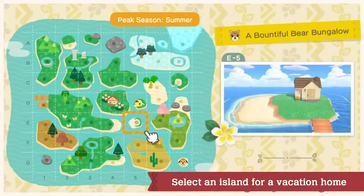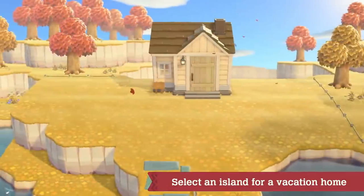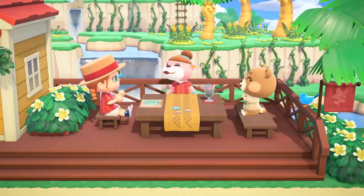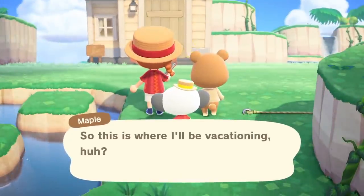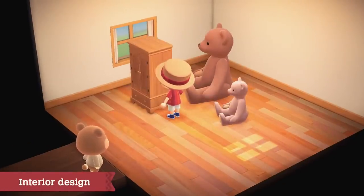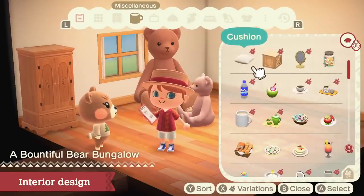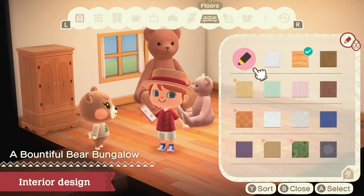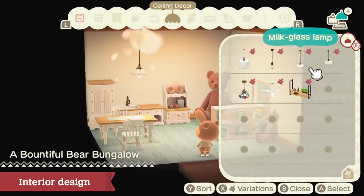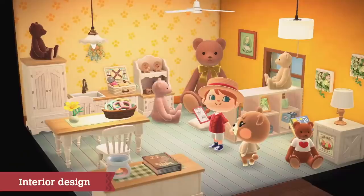First, select the island on which the vacation home will be built — each island has distinctive features, and yards may differ from island to island. Pick the island that best matches the request, then head on over to the site. Once you arrive, take a tour of the home. Place the designated furniture requested by the client — after that, everything else is up to you. Recommended furniture from Paradise Planning will already be available. Pick which ones you'd like to use to start designing. Create depth by adding lighting to the ceiling, and spice up a wall with some wallpaper as well. It looks fantastic!